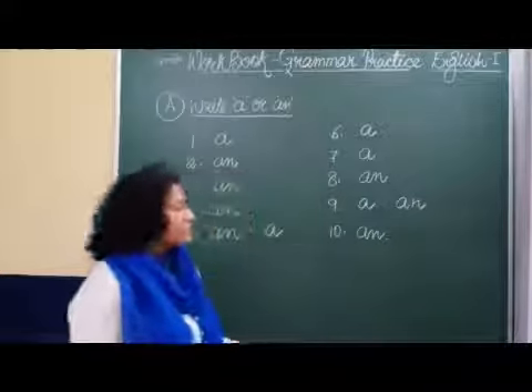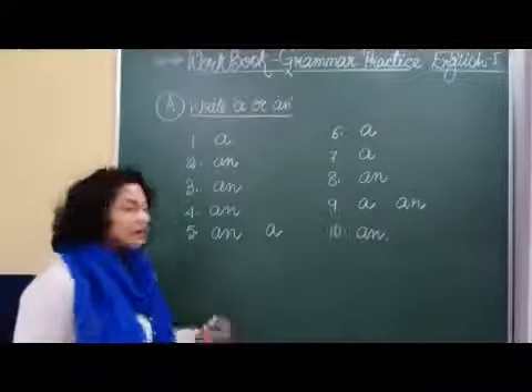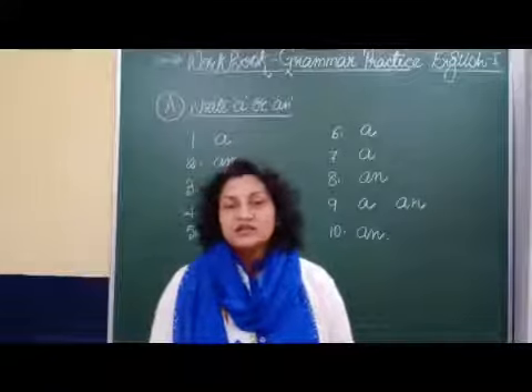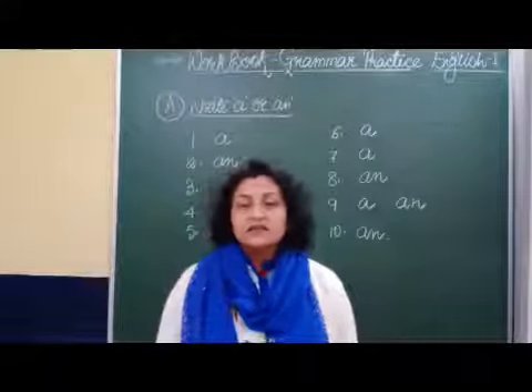Okay, so children, here I have completed your part A and you will complete this in your workbook. Children, you need to practice at home on your own also. It is not necessary that you need to do it with your teacher. The more you practice, the more your concept will be clearer. So children, keep practicing at home and stay safe. Thank you. We end our video here.